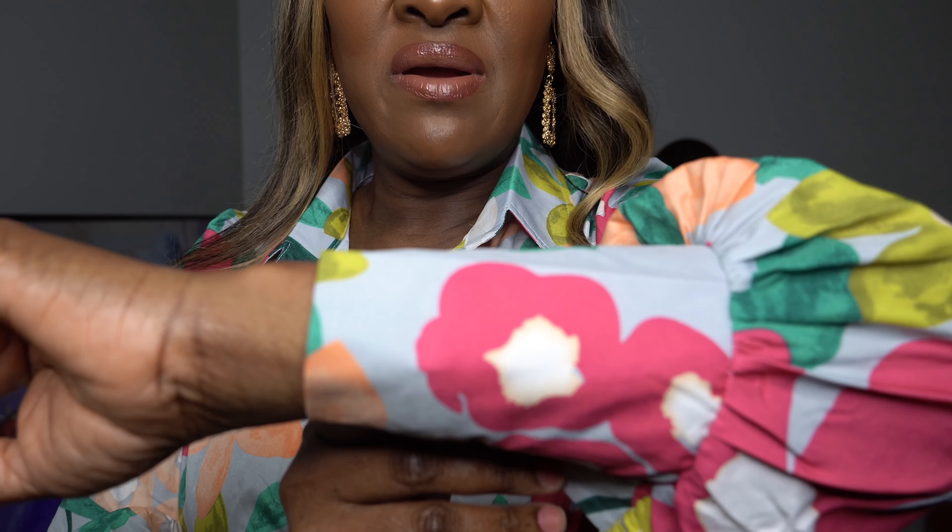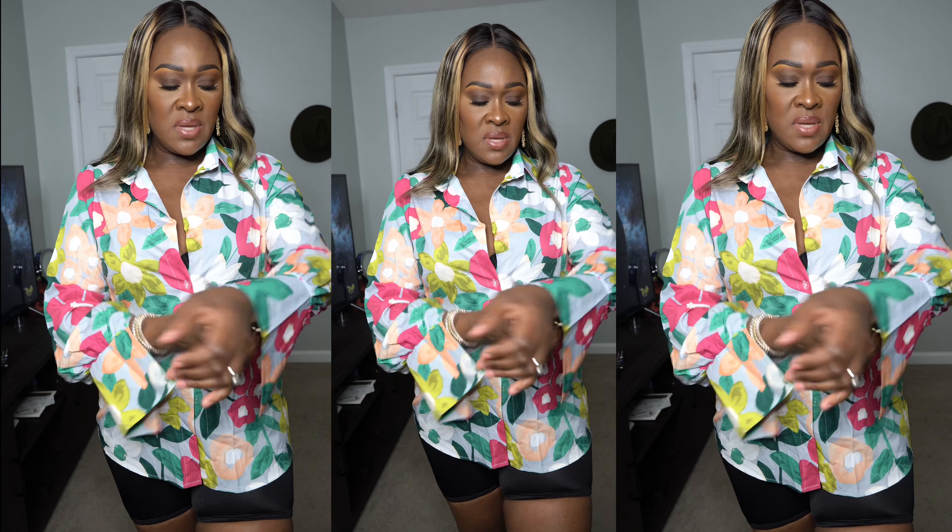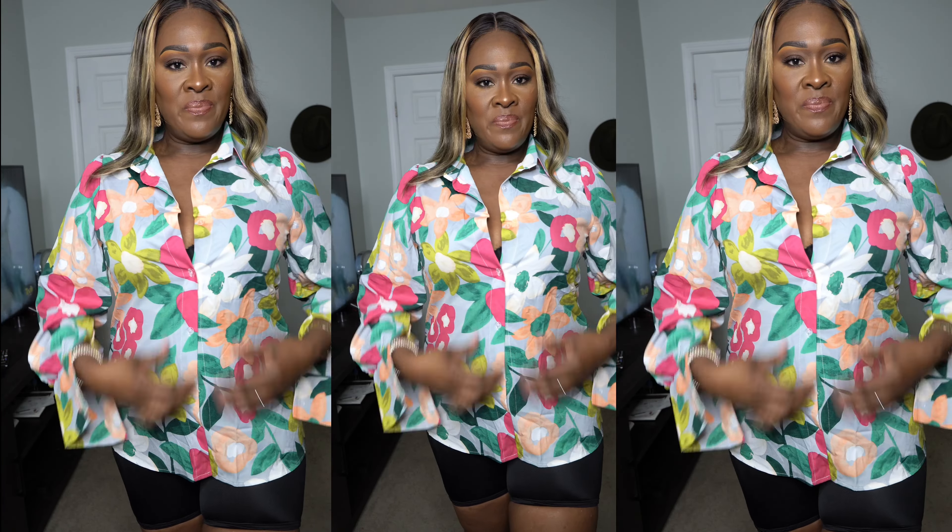I almost forgot this one — it's the last shirt. My camera is about to die. The sleeves you can pin up — the quality is very very nice. It's a regular shirt you can tie up if you want. I love the color — you can wear this with almost anything: jeans, white pants. I really really love this shirt.